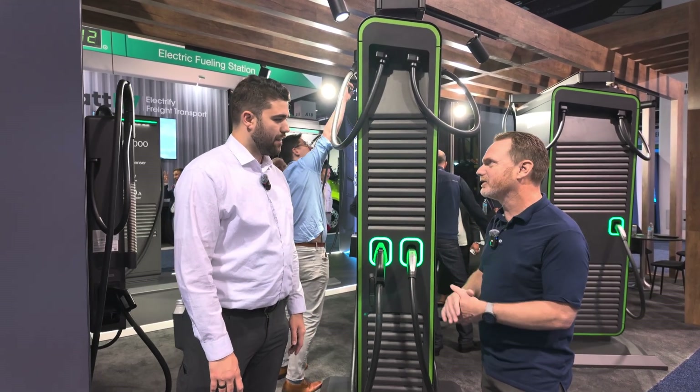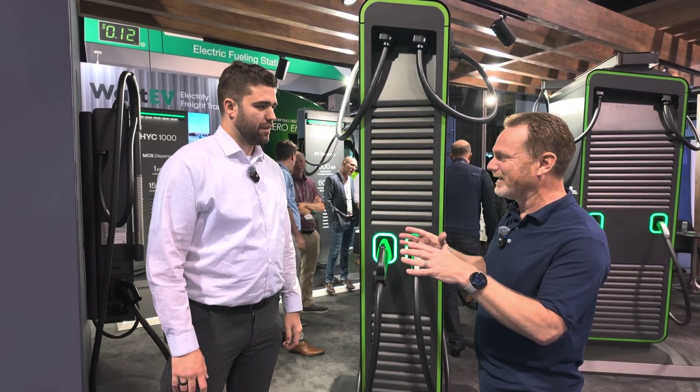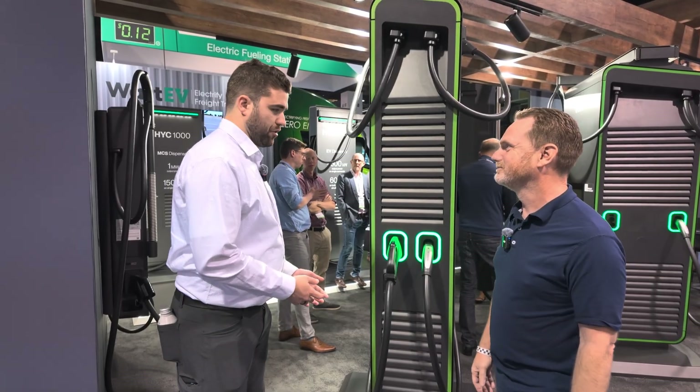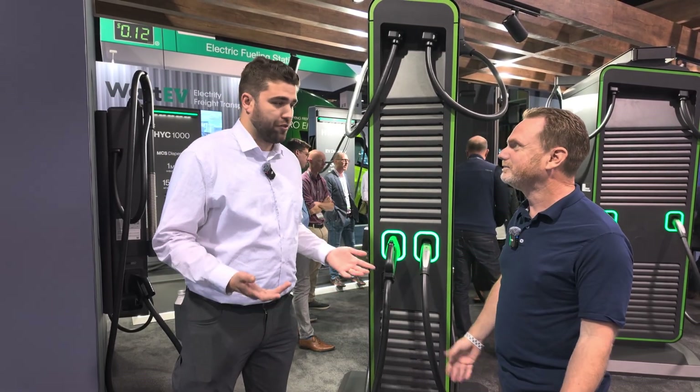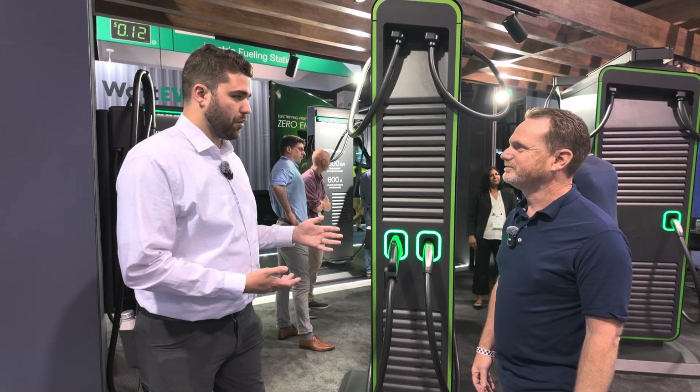They're learning from their experience in Europe — they can remotely diagnose things, which makes it easier for the technician. As the EV driver, you just want the charger repaired quickly and easily when it breaks, which is inevitable no matter how good the product is.